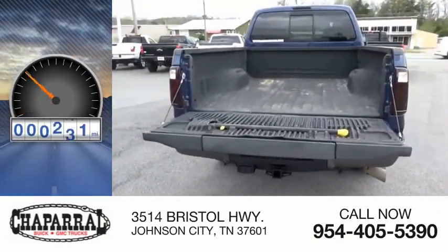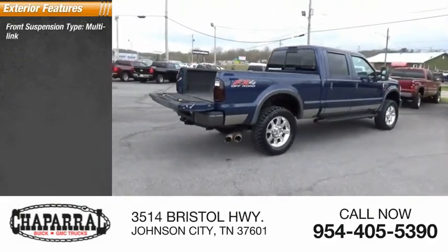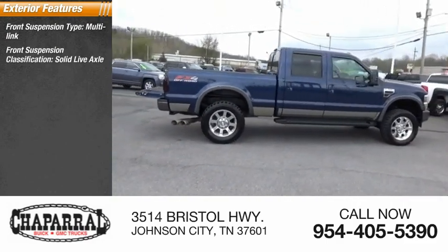This vehicle has less than 140,000 miles. Here are some of this vehicle's great options: Front Suspension Type — Multilink. Front Suspension Classification — Solid Live Axle.